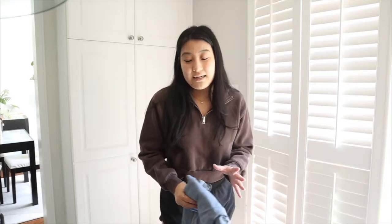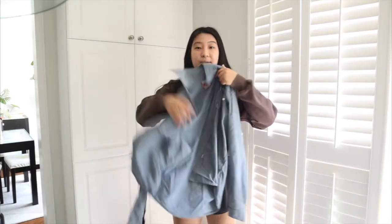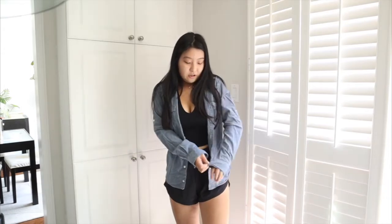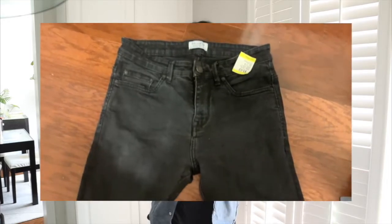Moving on to the next thing I got — this was another men's section find. I ended up getting this brushed shirt, kind of a button-up. The sleeves are a nice long length because I like them a little bit longer. The price of this one was $6.49. Then the last thing I bought that day was a pair of black shorts — I ended up returning them because they just did not fit nicely and I did not like them.